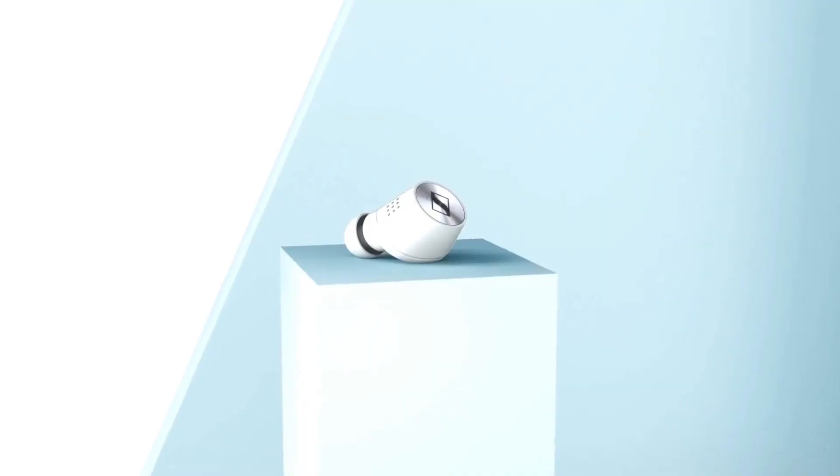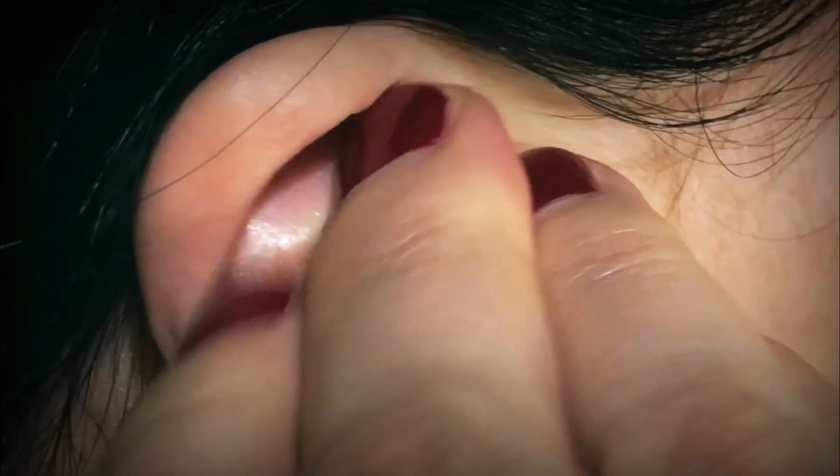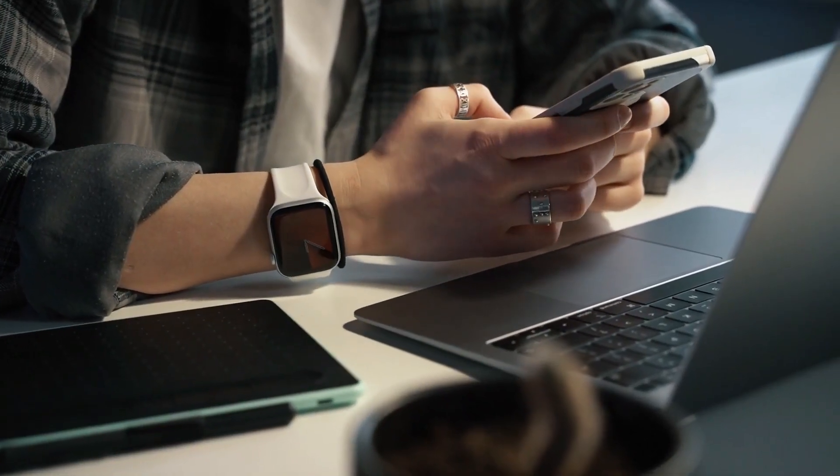Hi guys, and welcome to the channel. In today's video, we'll be showing you some of the best wireless earbuds of 2021. Without further ado, let's begin.